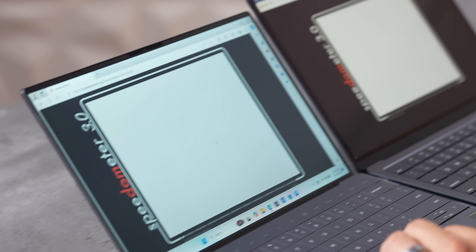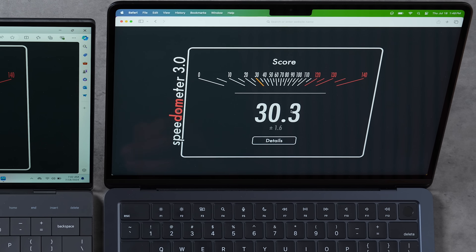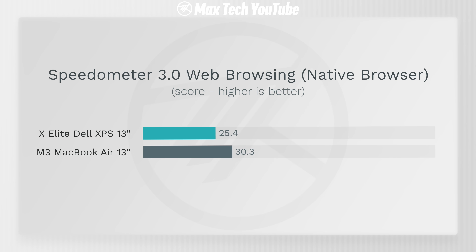Testing web browsing and web application performance, the M3 still wins because of its excellent single-core performance — about 25% faster — but the X Elite is not a slouch.